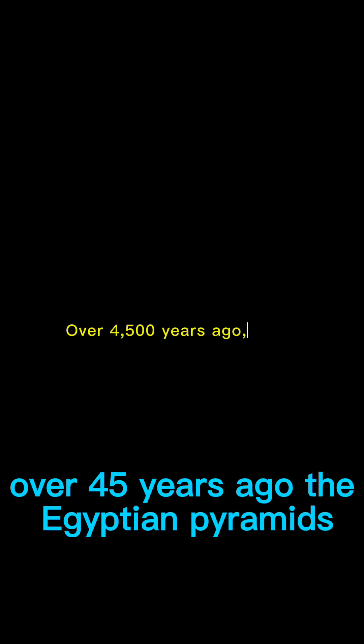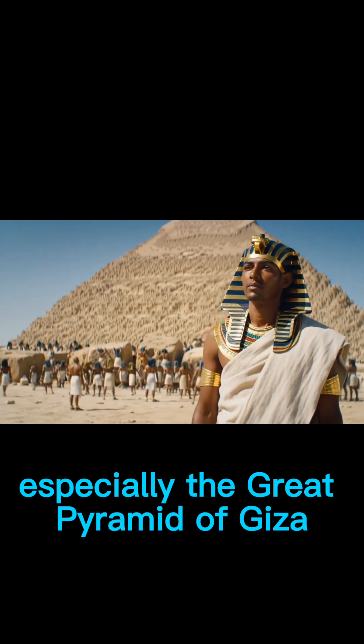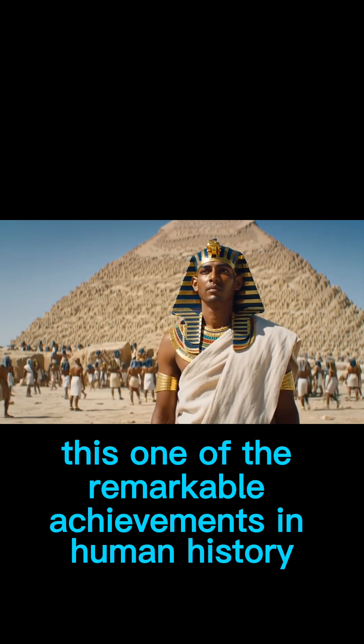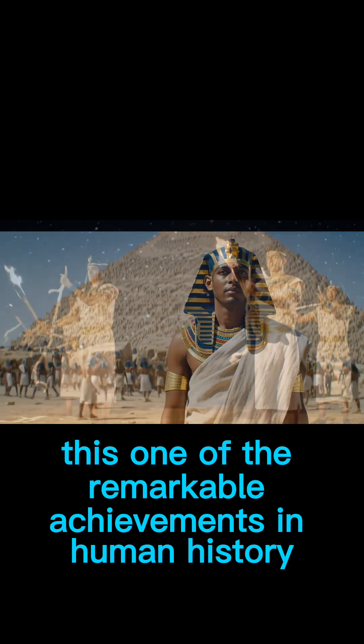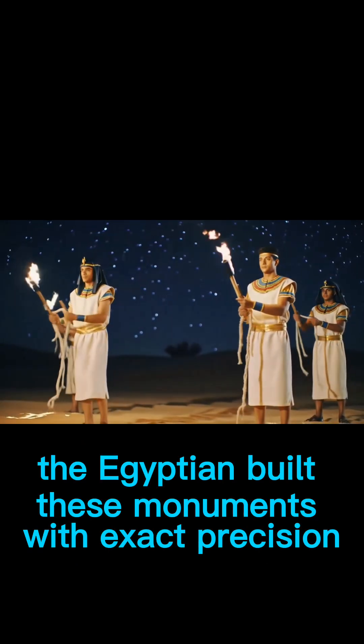Over 4,500 years ago, the Egyptian pyramids, especially the Great Pyramid of Giza, was built for the pharaoh known as Khufu. This is one of the remarkable achievements in human history. The Egyptians built these monuments with exact precision.